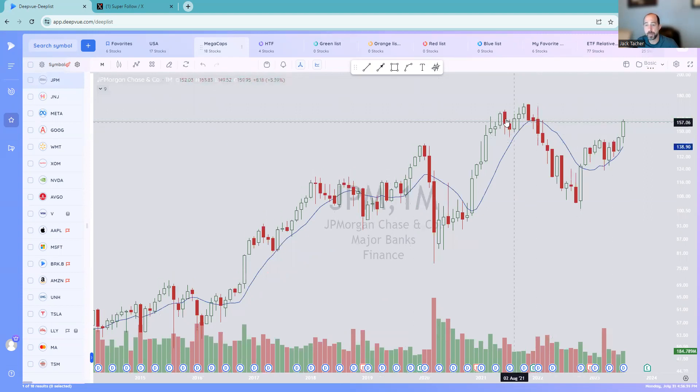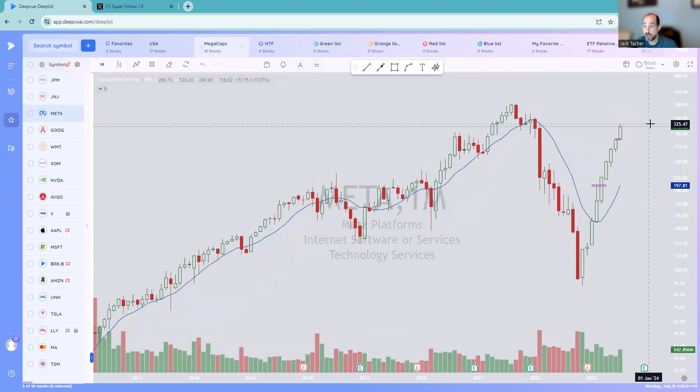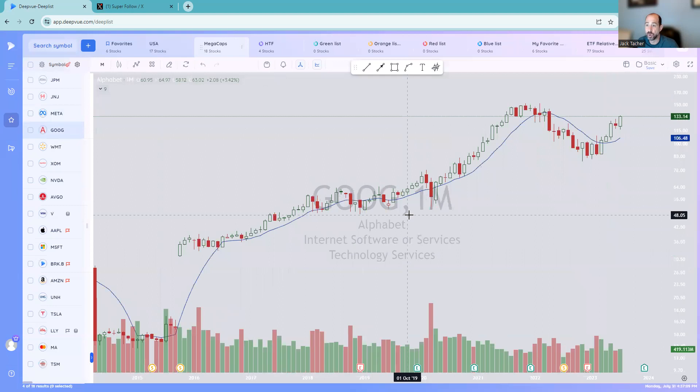JP Morgan — super strong, up 8.66 on the month. If you're going to be in a banking stock, this is probably the one to be in. Johnson & Johnson looks like dead money. So right now, financials are looking good. Meta has been just a beast — went from 87 to 318 this year. Absolute beast. Google has a nice bottom right here, bounced right back. Looks really good.